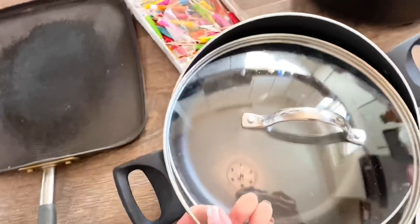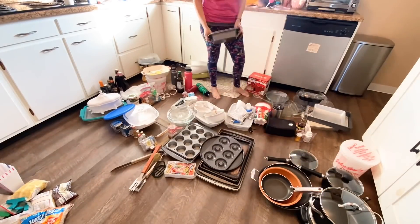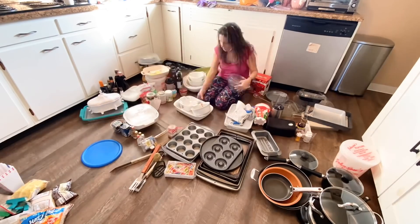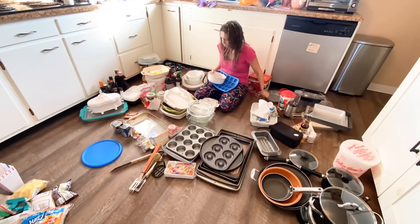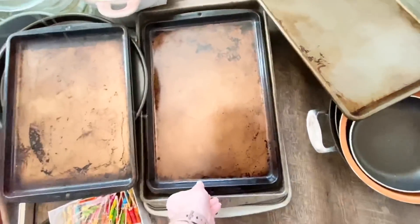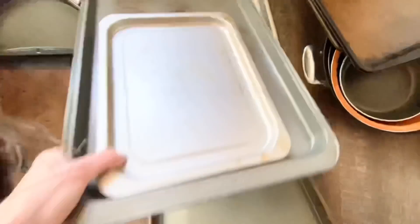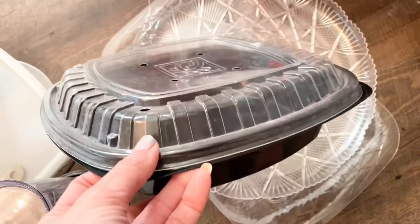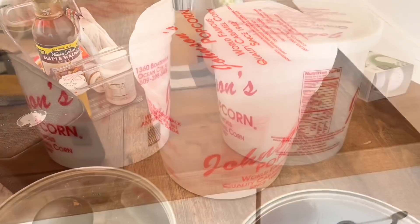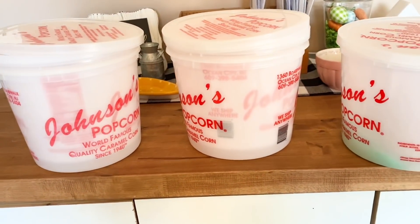Next I decided to start creating categories because I'm going to have to organize everything back into the cabinets, and by putting like with like together I can see better what I have multiples of and what I can declutter more of. As I was looking at my cooking pans I quickly realized I didn't need that many and could easily let go of a couple to make organizing easier. Things I used to hoard away are now easier to let go of — like these Johnson's popcorn buckets. I don't need five of them; they refill your bucket down the shore and you save two dollars, but I only need one bucket.